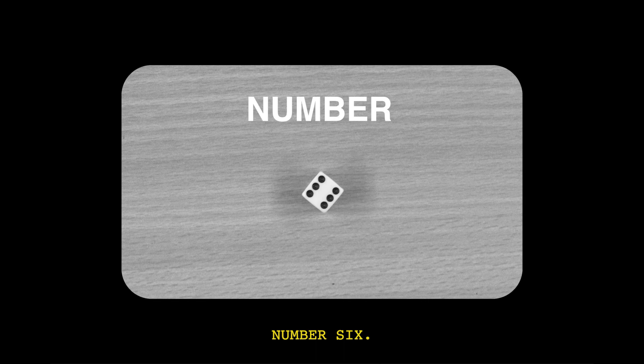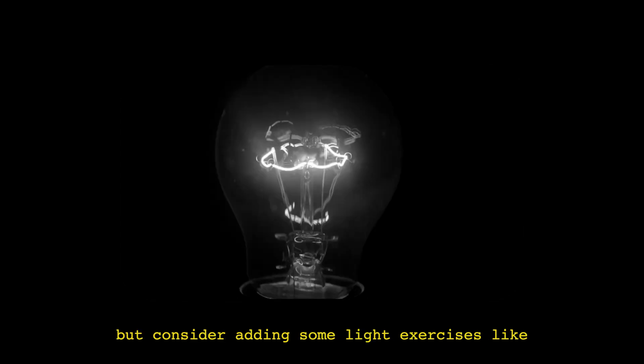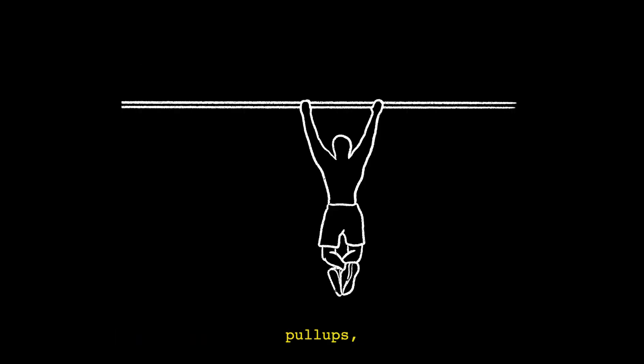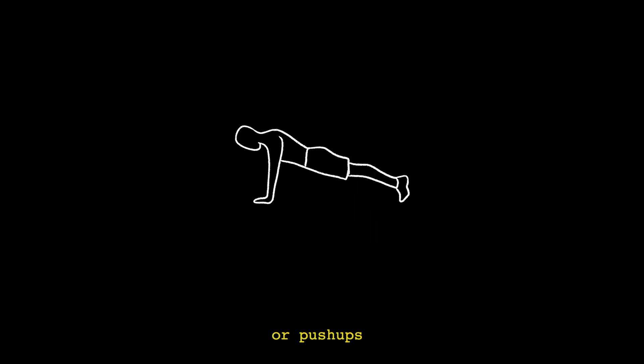Number six: exercise every day. It's important to stay active while going out might not be a good option. Consider adding some light exercises like pull-ups, jumping jacks, or push-ups to help you stay productive.